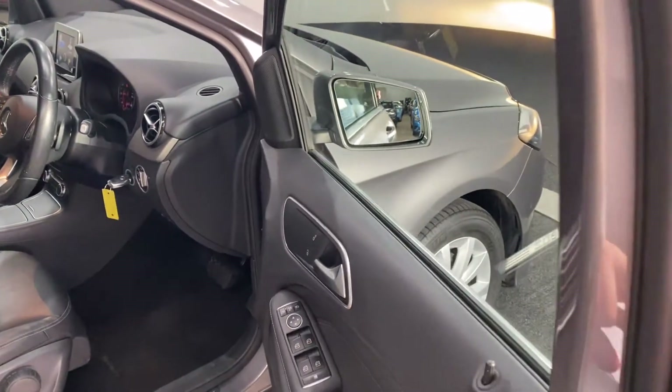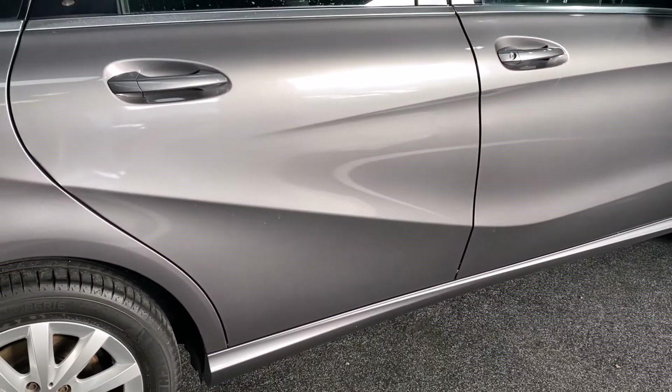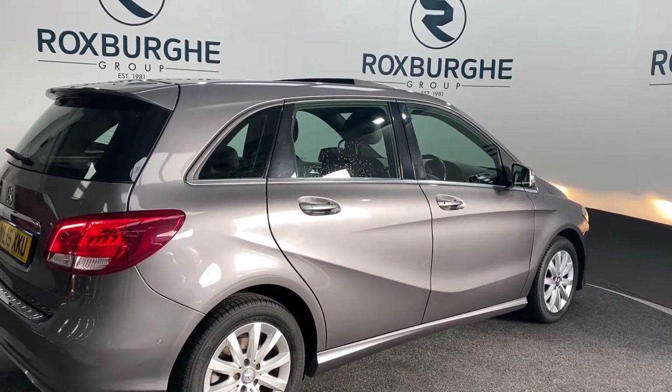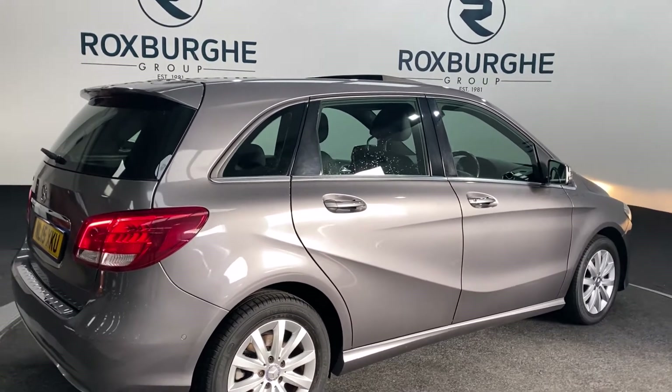Taking you back out to the exterior to take one last look. If you are interested in this vehicle or any others on our website, please feel free to call us on 0121 313 1555 or alternatively email us at sals@theroxburghgroup.com. Thanks guys.